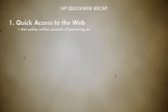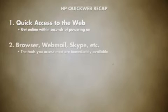HP Notebooks with QuickWeb give you access to the World Wide Web within seconds of powering on. Your favorite communication tools — browser, webmail, and Skype — are available immediately.